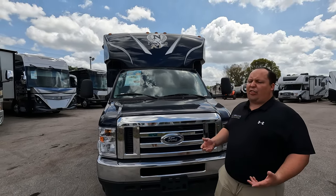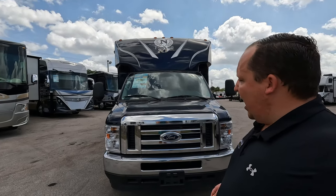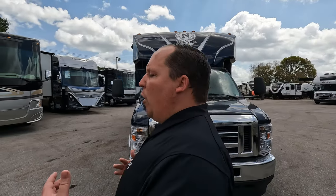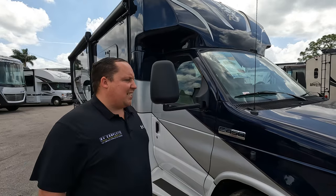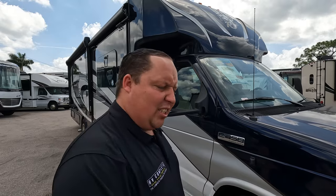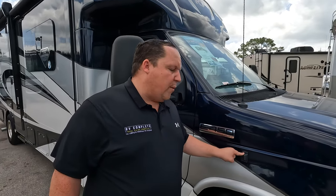Nexus classifies this as a B-plus because there's no bunk over the cab, but I call it a Class C because of how big it is and it's on a cutaway chassis. Regardless of what you call it, it's an awesome motorhome with three slide-outs. Full body paint comes standard. It is powered by an E-450 chassis, which means it has a 7.3-liter V8 - the Godzilla engine - 350 horsepower and 468 pound-feet of torque.